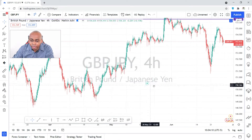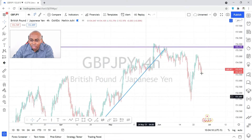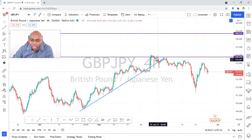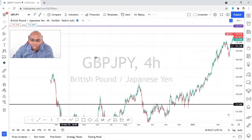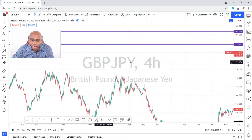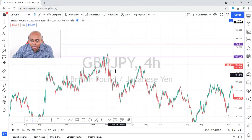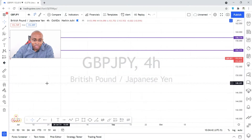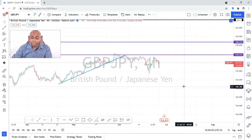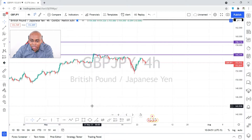GBP/JPY — price was coming from a nice position and went to a strong resistance, a major zone right here on the H4 chart. If you look left — and I always say look left — you'll realize it's a major zone where price always shows respect. Every time price comes here it tends to dip. In trading, we look at previous behavior.